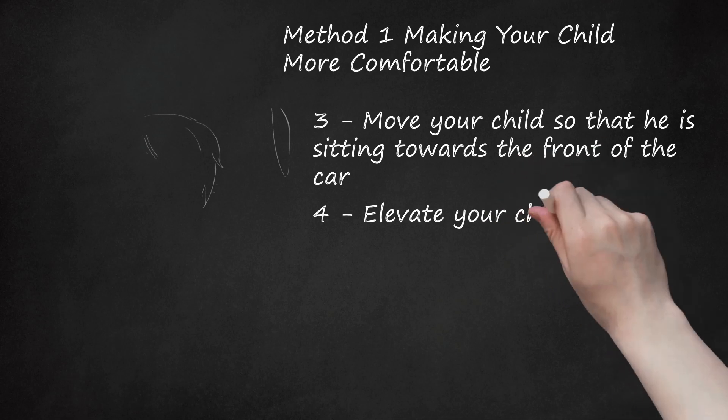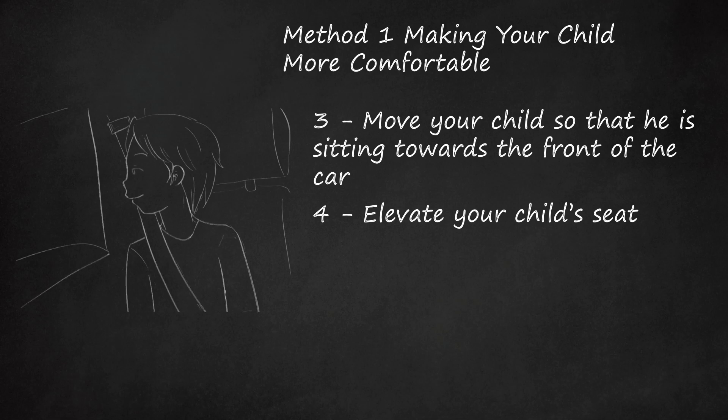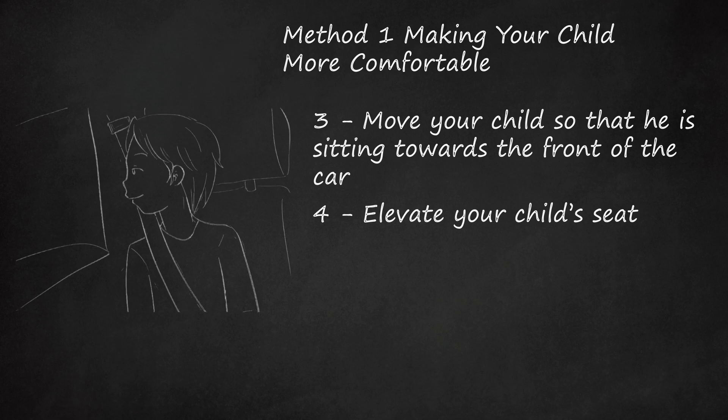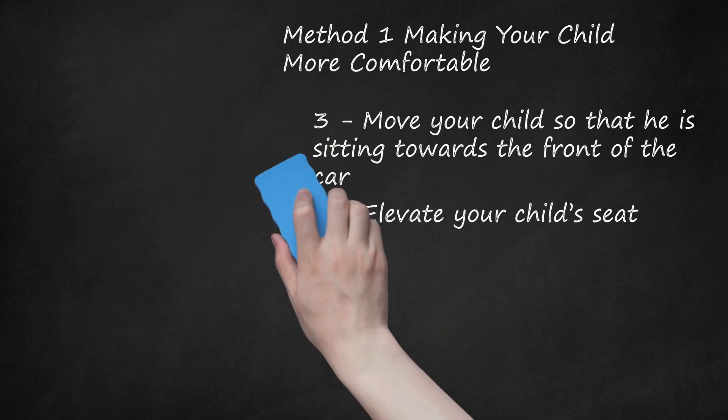Step 4: Elevate Your Child's Seat. When your child sits up higher, he can see out of the car's window more easily. Looking out the window, especially if the window is rolled down a little bit, can help to distract your child from his illness. Have your child look out the window rather than giving your child a book to read as a distraction. Reading in the car can lead to car sickness very quickly. Staring down at a page while the car is in motion can overload your child's senses, in turn making him feel more sick.